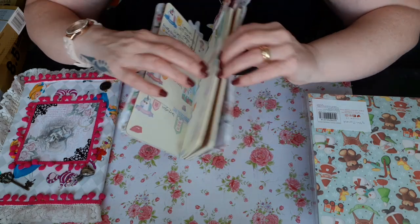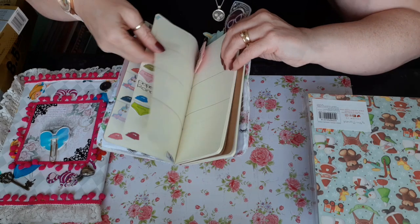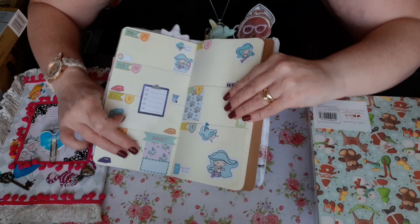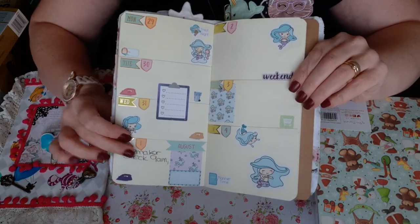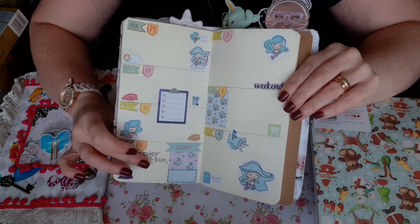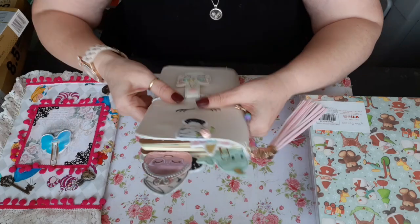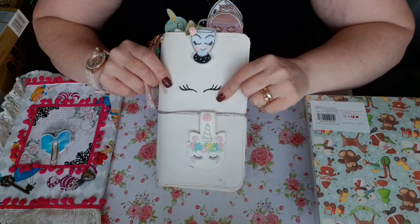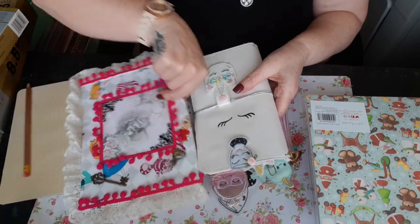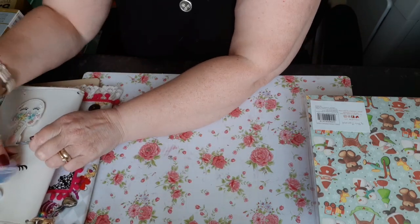I can put my books inside — let me just show you one of my set-up pages in it as well. There you go — that's one of my set-up pages, and there's just a hospital appointment. I've made all that myself, it's just something I did, and I'm quite chuffed with that to be honest with you.